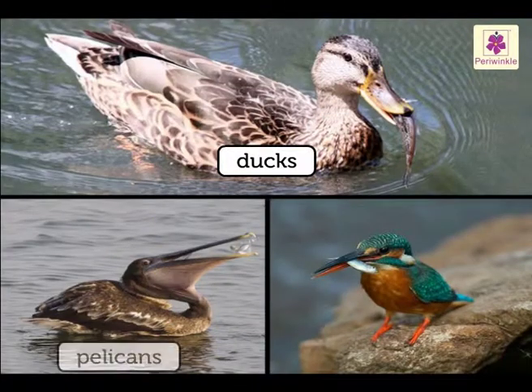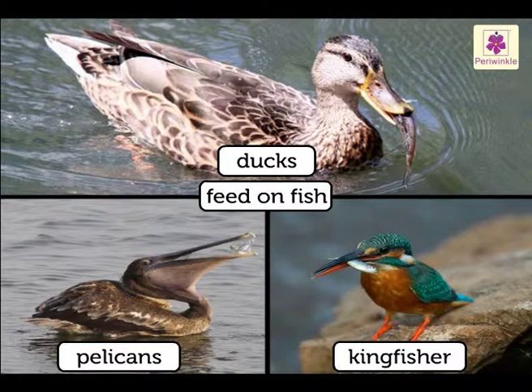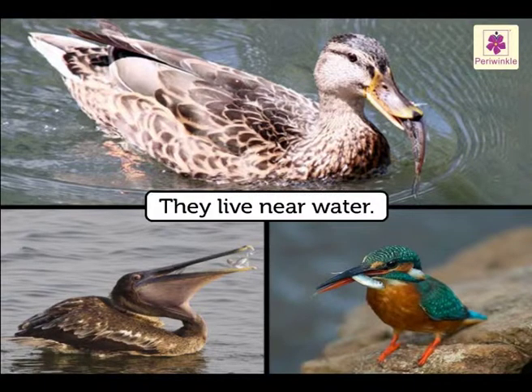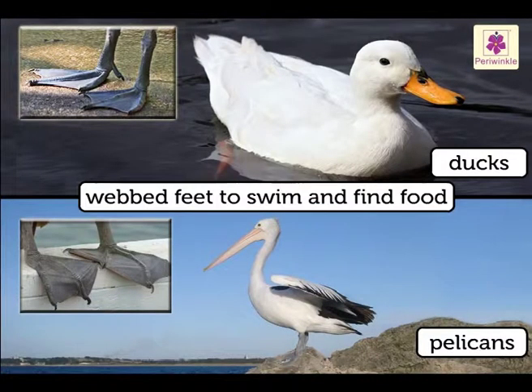Ducks, pelicans and kingfisher — all three birds feed on fish, all three have different kinds of beaks, and they all live near water. Ducks and pelicans have webbed feet so that they can use their feet to paddle in water to swim and find food.